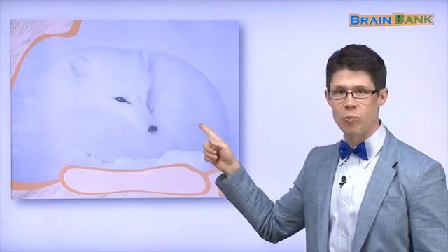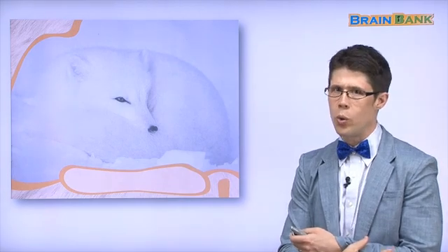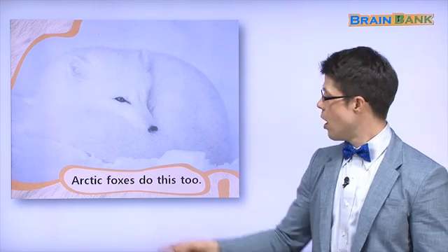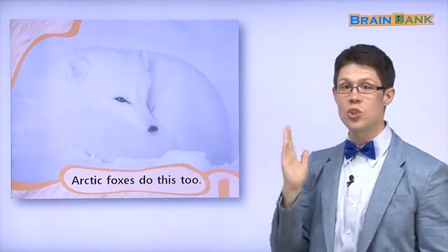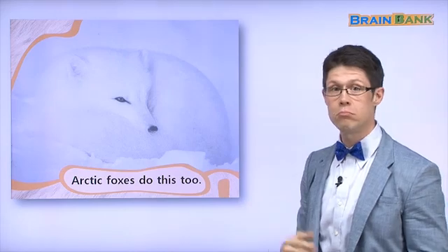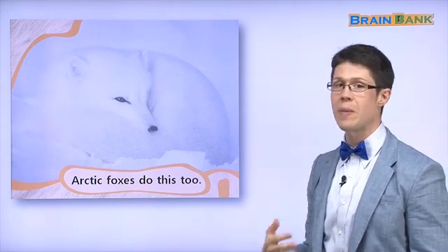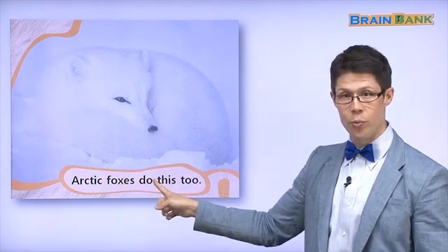Here is our snow hare again, and again it's white. Why? Because the snow is white. Here is another animal that's white with the white snow. What animal is this? It's a fox, but it's a special fox — it's called an arctic fox. Arctic은 너무 추운데요. It's a very cold place with lots of snow, so the fox is white so it can hide in the snow. Arctic foxes have white fur, just like the snow hare, so they can hide in the snow like the snow hare. 산토끼처럼, Arctic foxes do hide in the snow with their white fur.